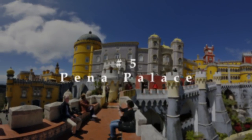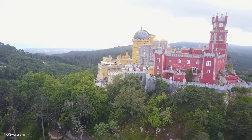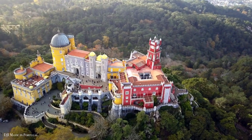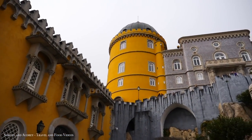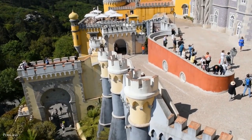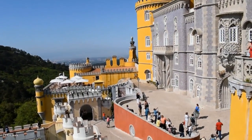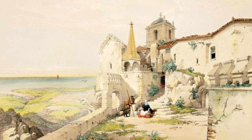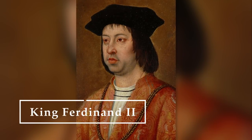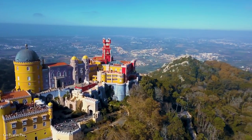On a hilltop high above Sintra sits the Palace Nacional da Pena, one of the most distinguished tourist attractions in Portugal that exemplifies Romanticism's style of architecture from the 19th century. It used to be a chapel accompanied by a monastery that got destroyed in 1755 due to a devastating earthquake. Several years later, King Ferdinand II purchased the damaged place to transform it into the fanciful red and yellow palace it is today.